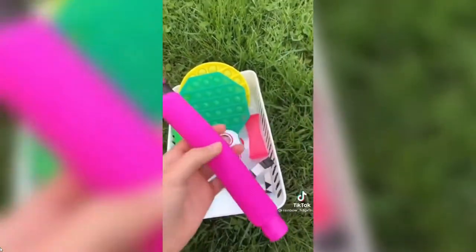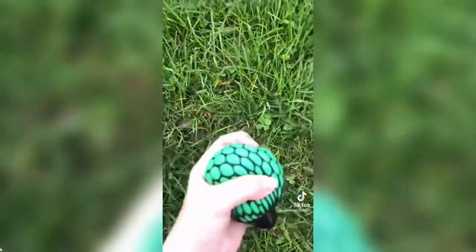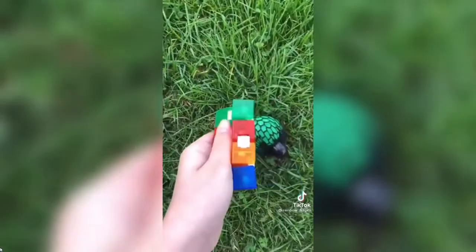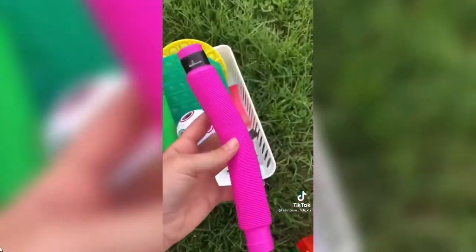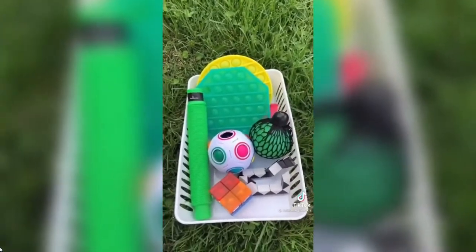Next I think I'm gonna trade a pop tube. Trading pop tube — going once, going twice. 'Me me me! I want to offer.' 'Okay, go ahead.' 'I'll offer this mesh ball and this infinity cube.' I have two pop tubes — I think I'm gonna accept. Wow, I got a bunch of new things today! Bye guys, I'm gonna go fidget trading.